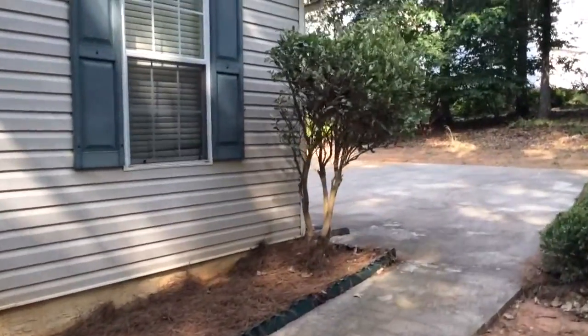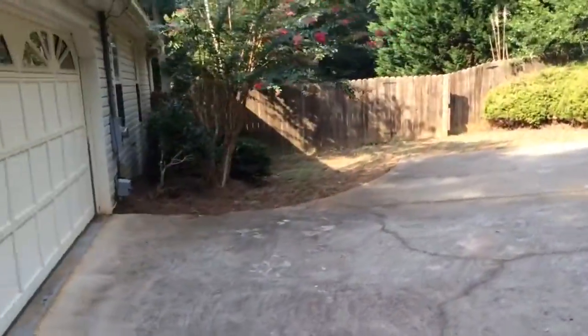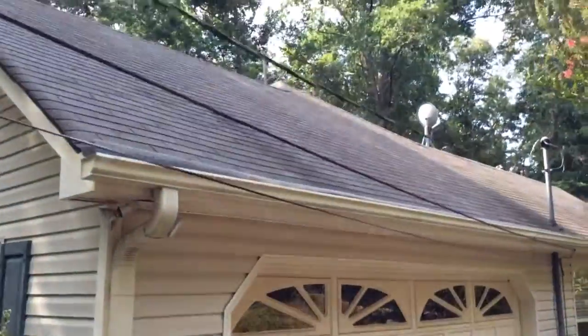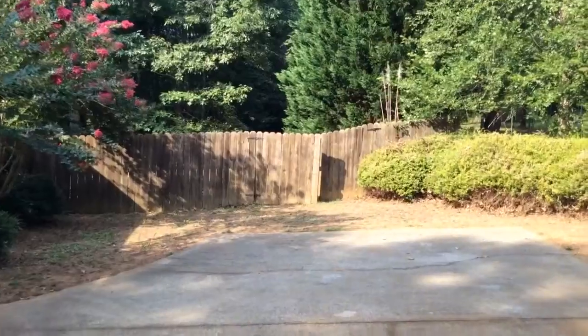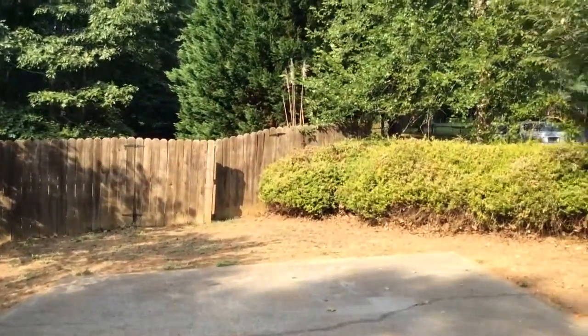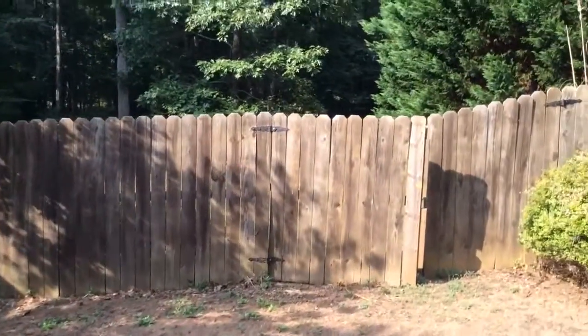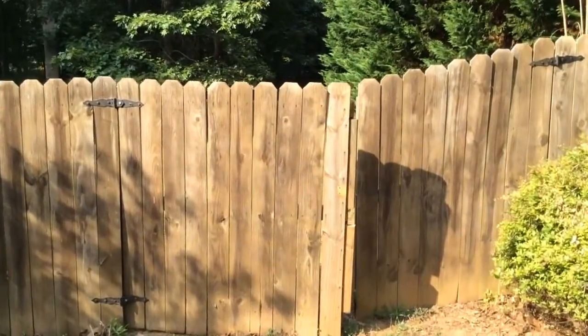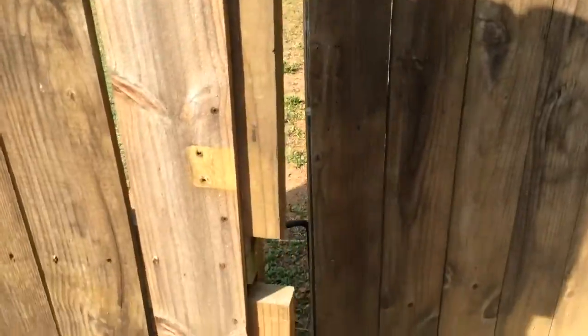One of the selling features of this home is a privacy fence. Unfortunately, something I'm beginning to notice is that probably 9 out of 10 privacy fence entries, the gates are messed up. You can obviously see there needs to be some adjustment here — there is no latch, no way of securing it, and it rides super low. You really can't even move the door.